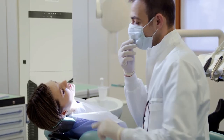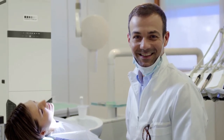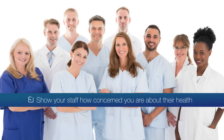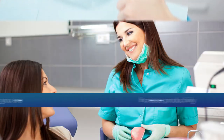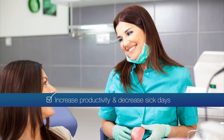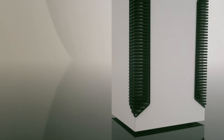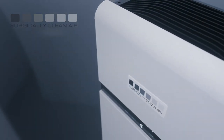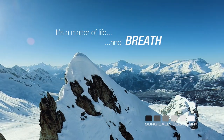Purchasing or leasing a Surgically Clean Air system could be the smartest investment you make this year. It will show your staff how concerned you are about their health, show your patients how forward-thinking you are, increase productivity and decrease sick days, and reduce dental odors and patient anxiety. Most of all, it will rescue you, your staff, and your patients from a toxically hazardous environment. Surgically Clean Air — it's a matter of life and breath.